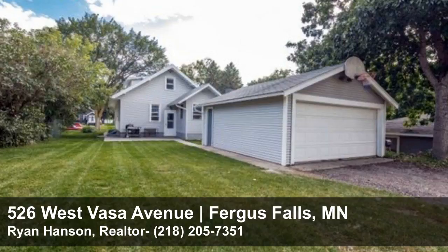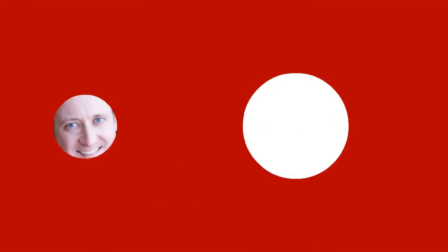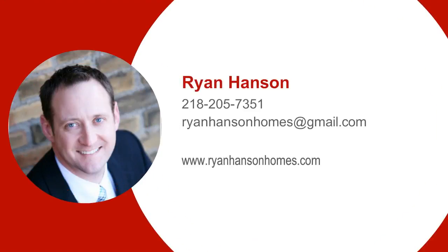All this for only $129.99. Have any questions, or would you like to be the first to schedule a showing? Please call Ryan at 218-205-7351.